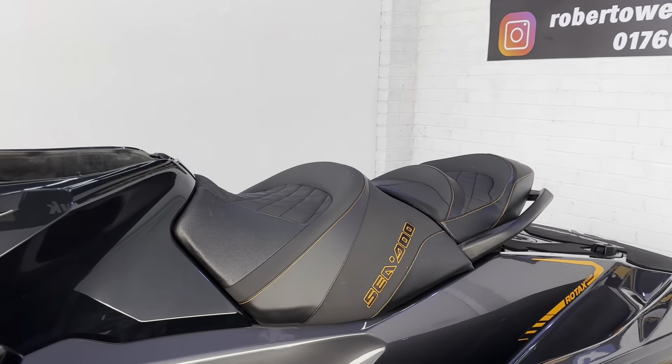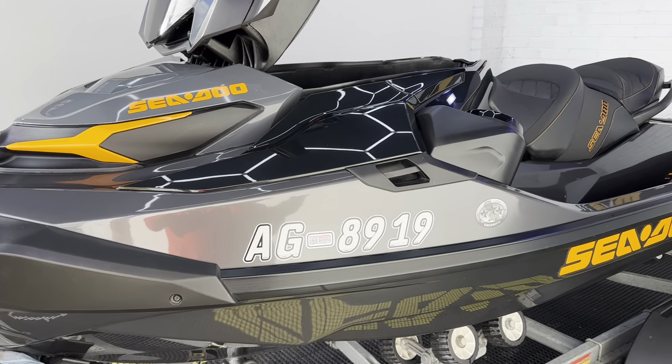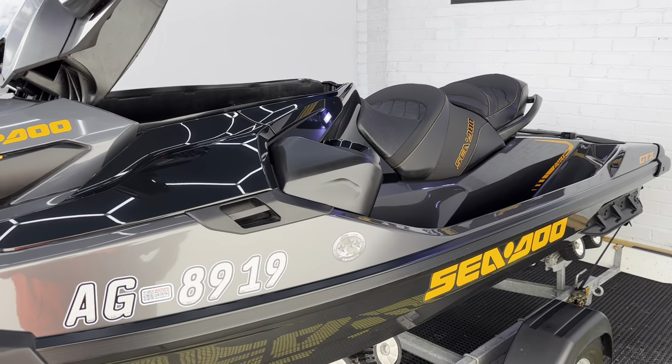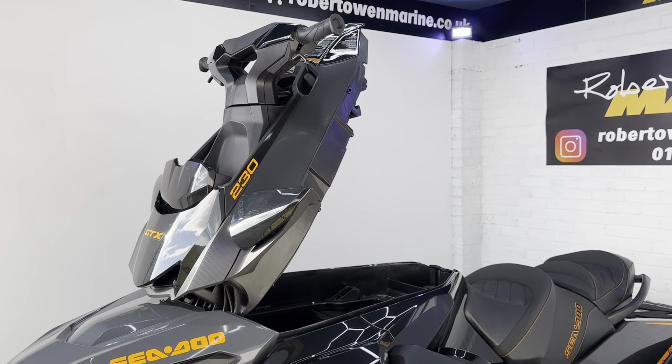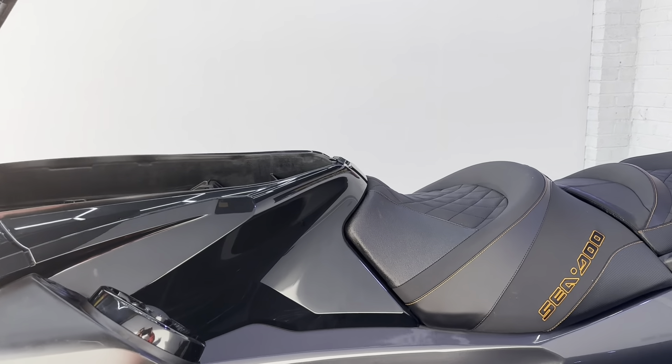If you don't know, the ST3 hull, which is what this one sits on, is the bigger three-seater hull that Seadoo make. It's incredibly stable with lots of room on board and huge amounts of accessible storage, so you're not leaning over the handlebars to gain access to your storage.